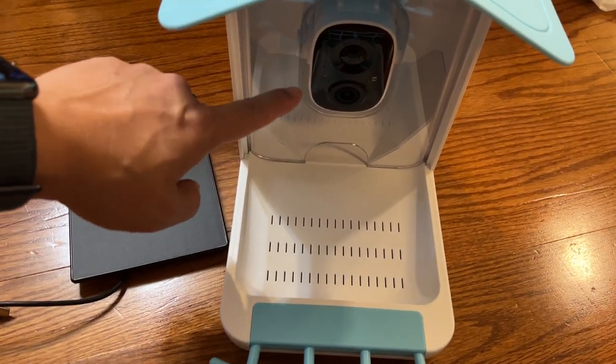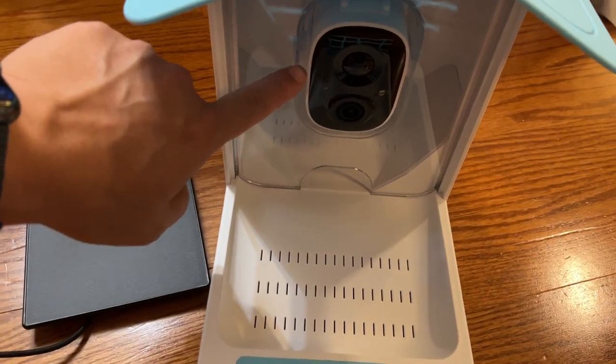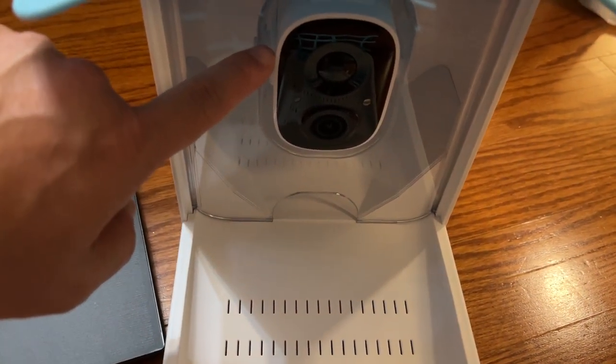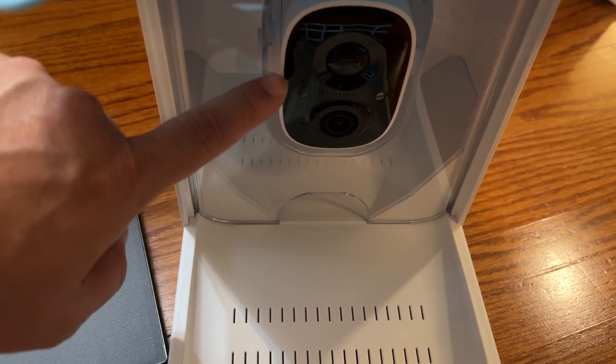This is a really cool bird system. It's a bird feeder with a camera built in that syncs to the app, and it'll send you pictures and videos to your phone and also identify the bird.